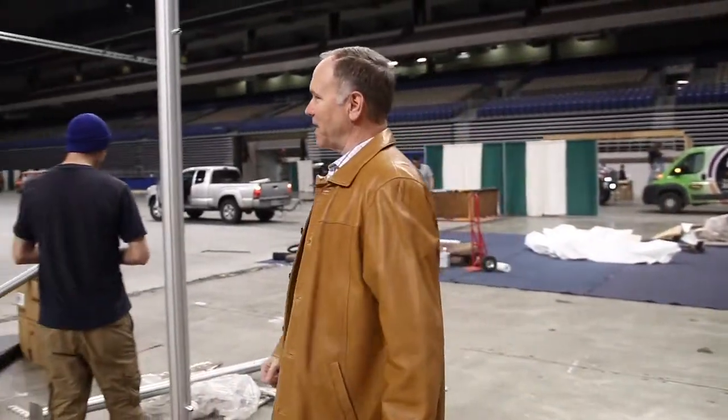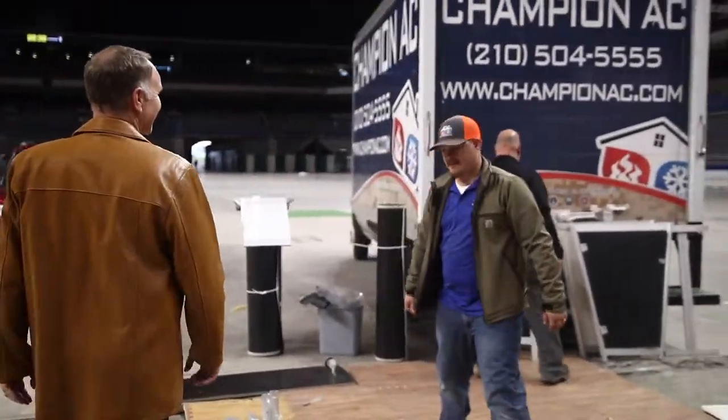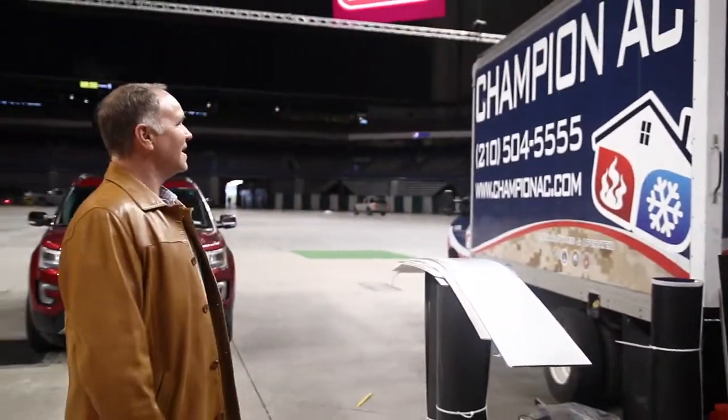These are the guys from Champion AC. They're going to have a couple of units here. We'll have to get all the fans of Champion AC over here.